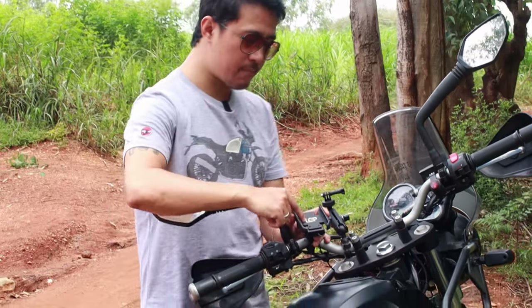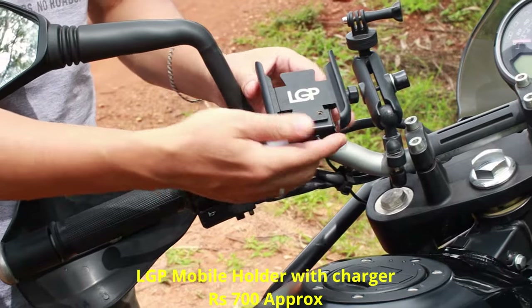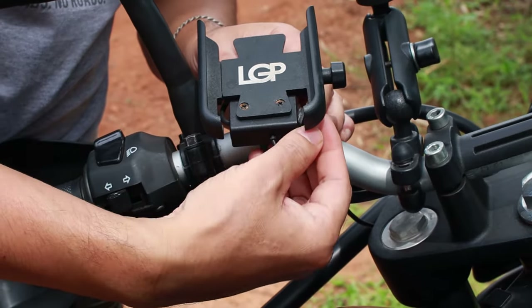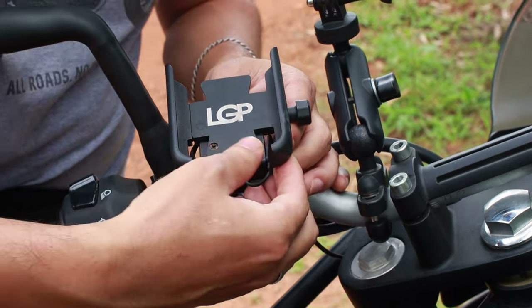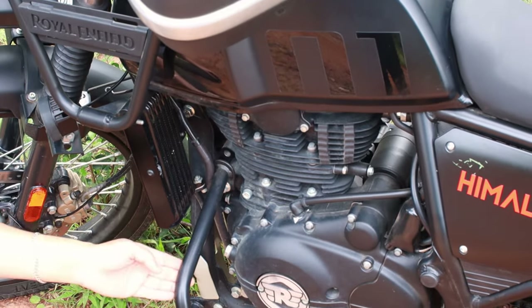The next accessory is the mobile phone charger and holder, which is very common. The one I'm using is LJP — it's made of metal and very sturdy. It also charges your phone and you can connect a USB port. When not in use you can close it so dust, rain, or water will not seep inside, which is a good feature.